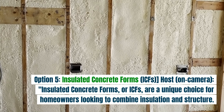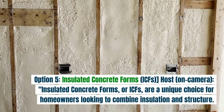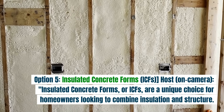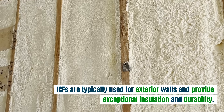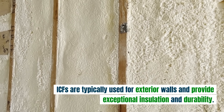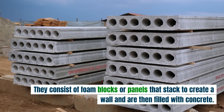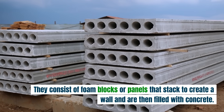Option five: insulated concrete forms, or ICFs. Insulated concrete forms are a unique choice for homeowners looking to combine insulation and structure. ICFs are typically used for exterior walls and provide exceptional insulation and durability. They consist of foam blocks or panels that stack to create a wall and are then filled with concrete.